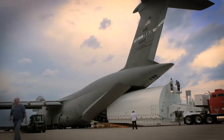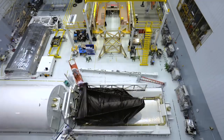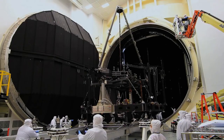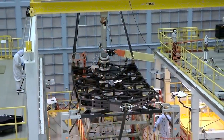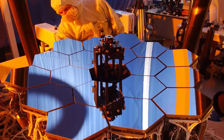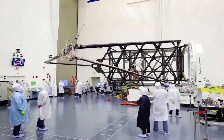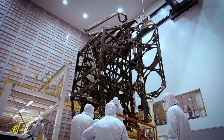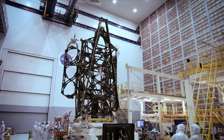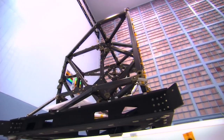Beyond space flight hardware, the Webb mission required building assembly structures, test facilities, transportation enclosures, engineering copies called pathfinders, and even a miniature test bed telescope. Revolutionary lightweight composite material, capable of maintaining its shape to one ten-thousandth of a human hair at temperatures near absolute zero, forms Webb's backplane and science instrument support structures.